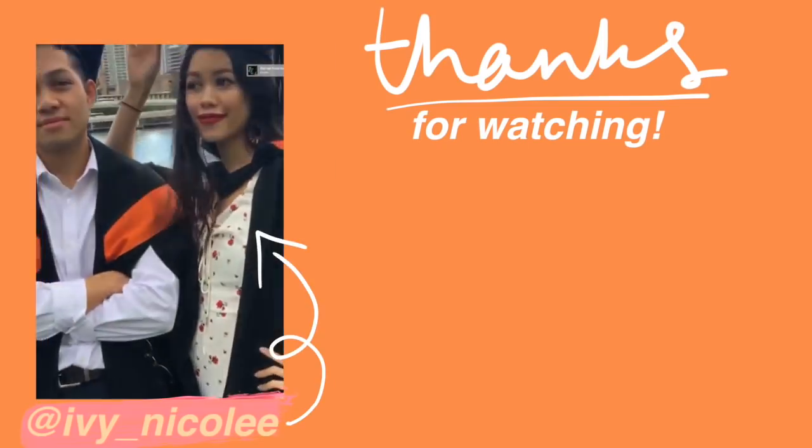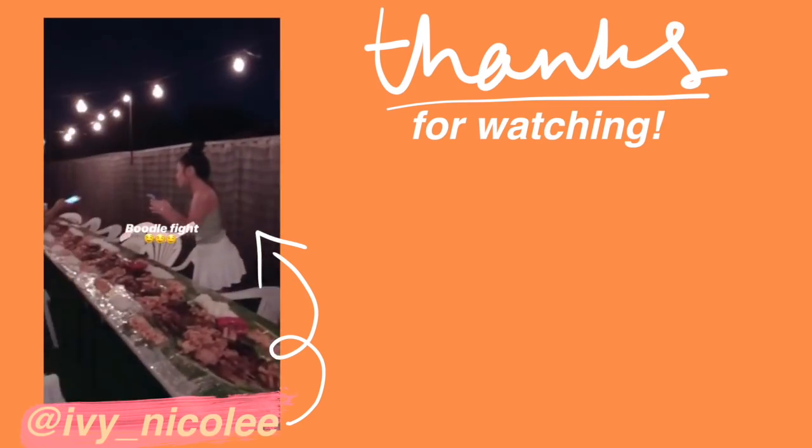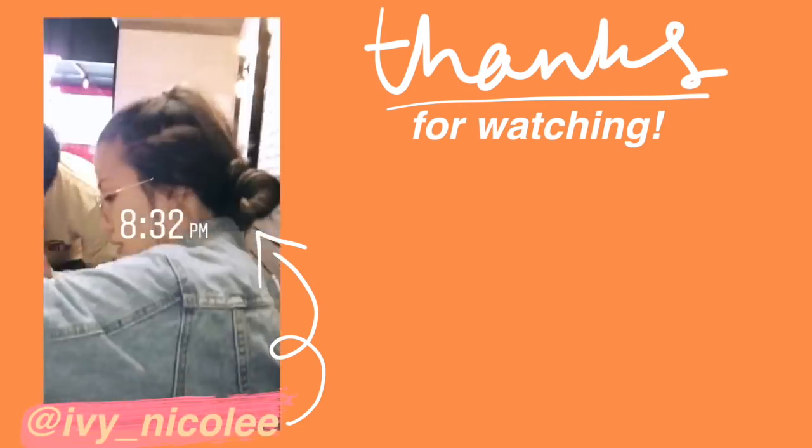Thank you guys so much for watching. I hope you all like it and follow me on Instagram if you would like to. Have a nice day. Goodbye.